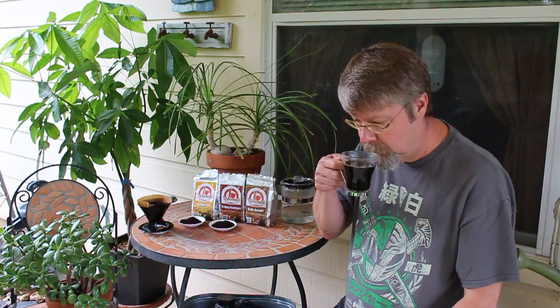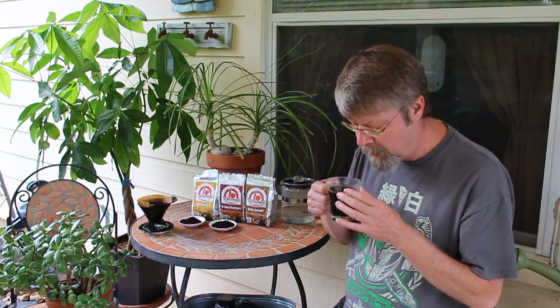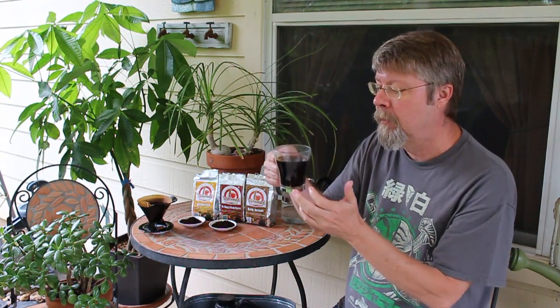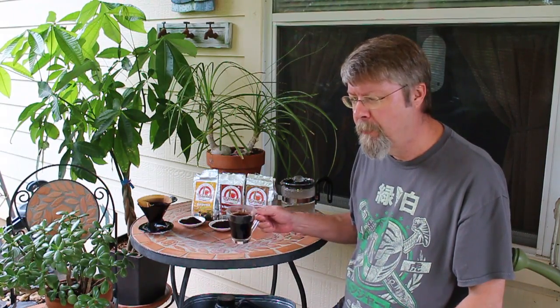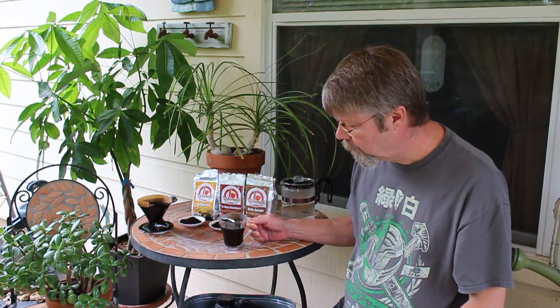Cheers. It's got a really great aroma — almost chocolatey. It's got a great color. And did I mention higher caffeine than your normal coffee? Very smooth. That is a really good cup of joe right there, I am not kidding you. It is extremely smooth. There's no bitterness whatsoever.